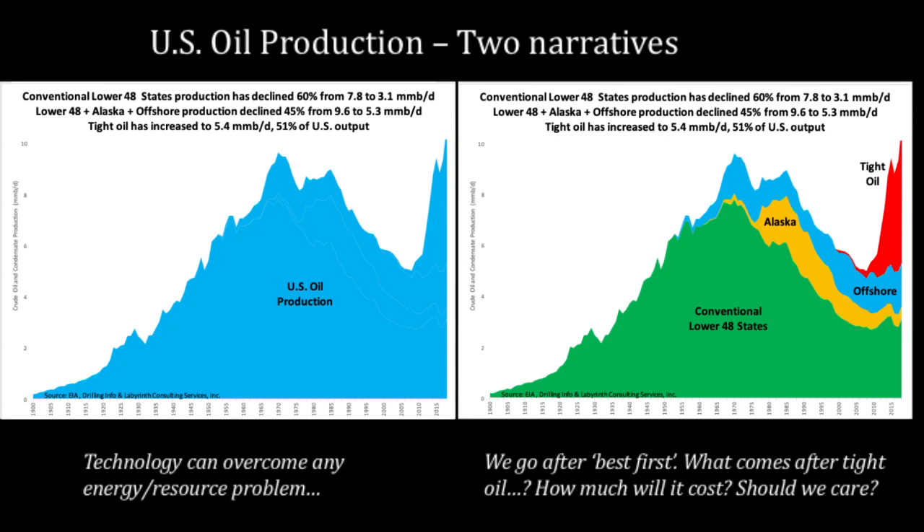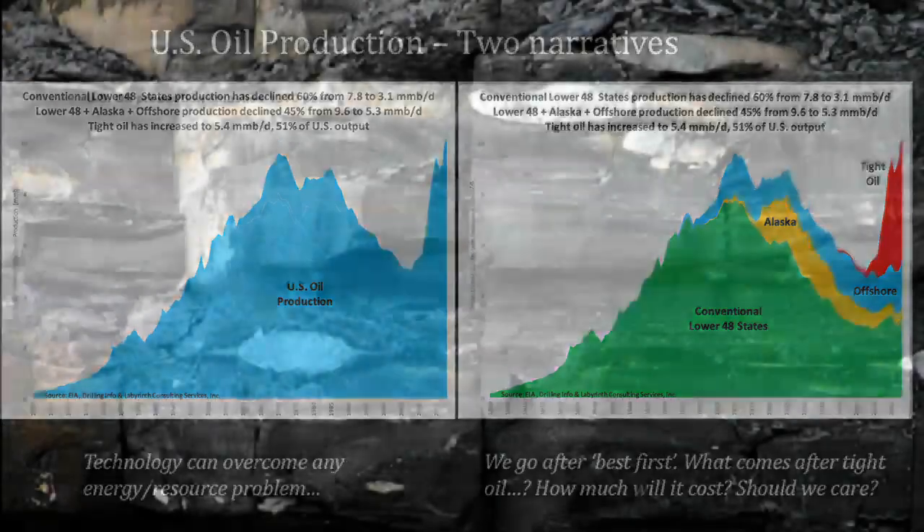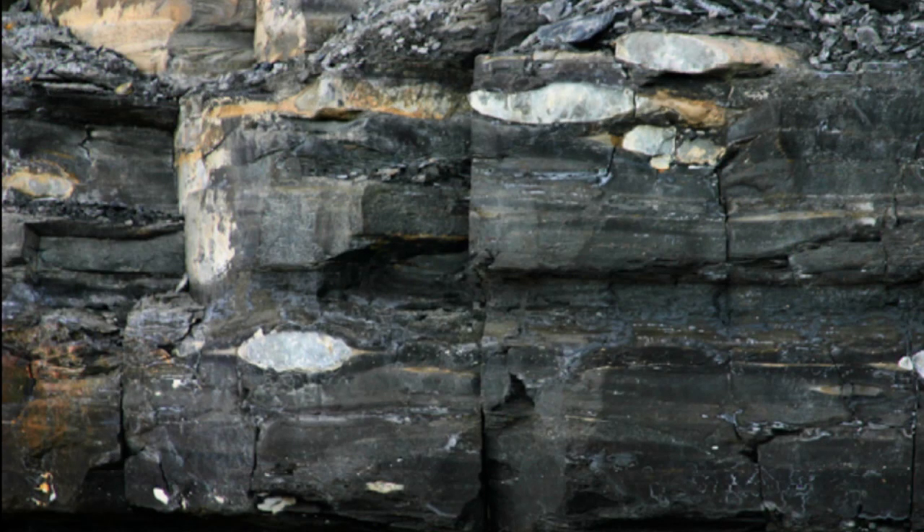It's important to recall that all the debate about the shale miracle misses an important point: this is the source rock for hydrocarbons. After shale, there's really nothing left in the oil chain. This is shale oil — it's actually rock. This is the shale revolution.